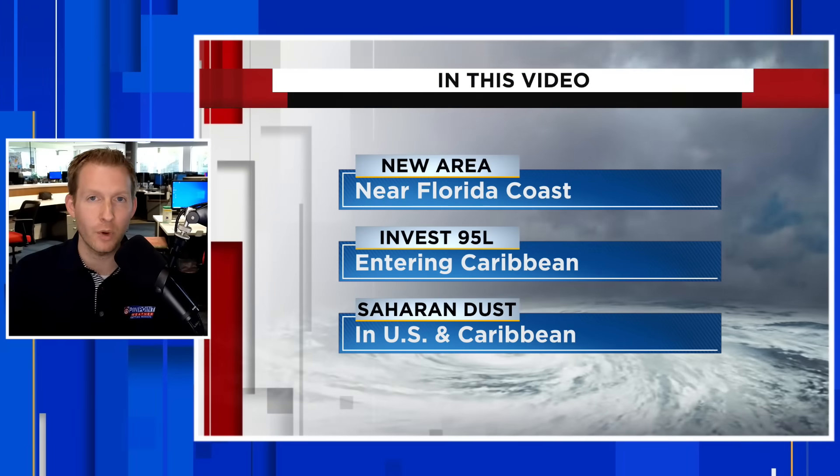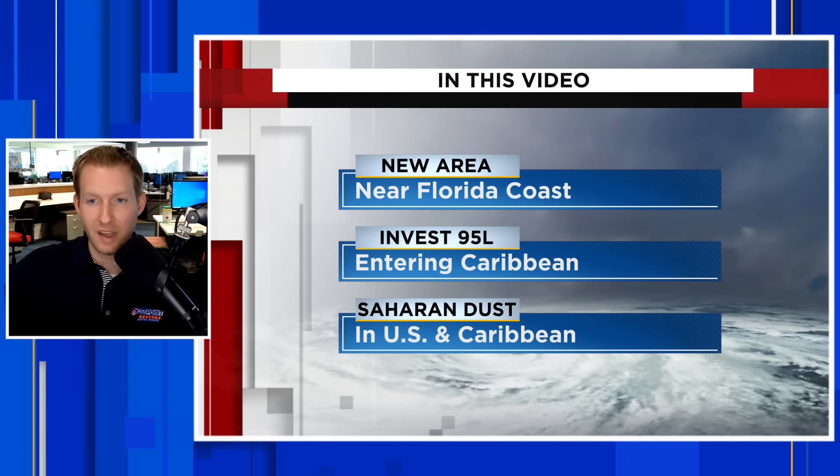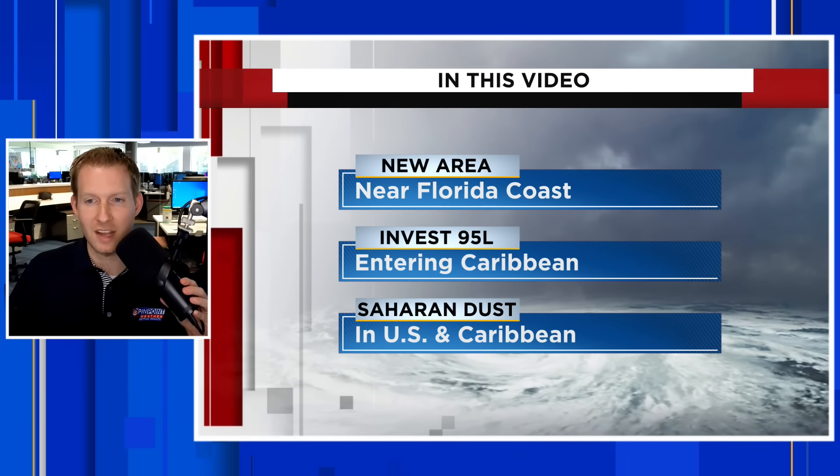There's a new area to watch in the tropics right off the Florida coast. I'm certified meteorologist Jonathan Kegis, and in this video we're going to take a look at a couple of areas that the National Hurricane Center has highlighted.